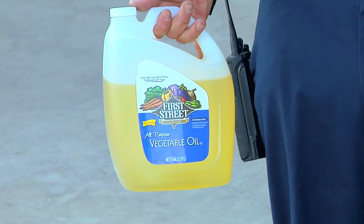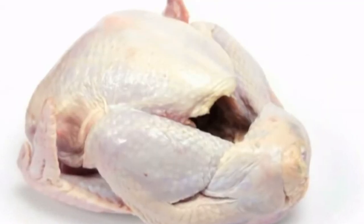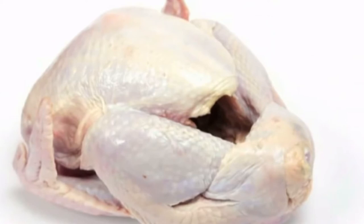Some manufacturers supply peanut oil along with the turkey frying kit — be aware of nut allergies. Another important safety tip is to make sure that the bird is completely thawed out and dried.